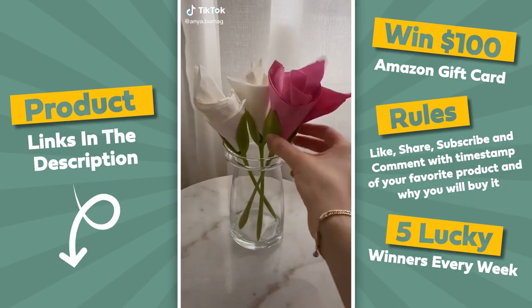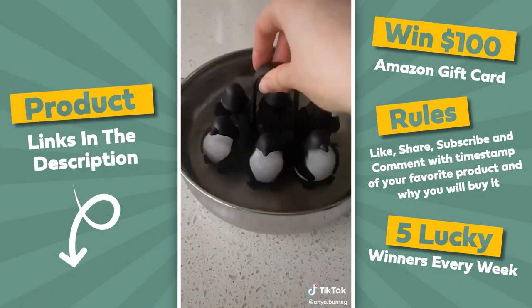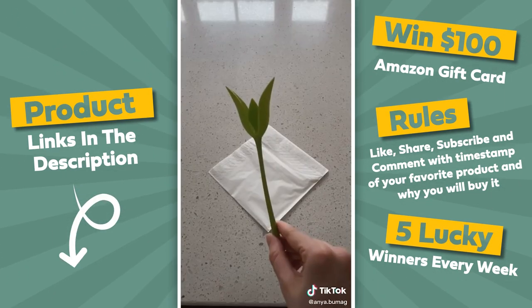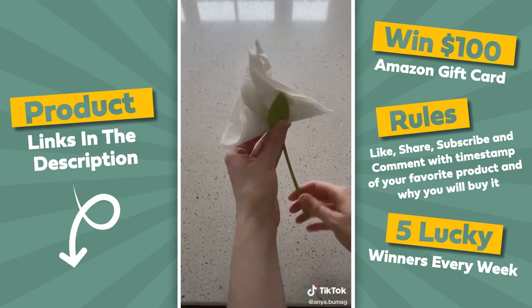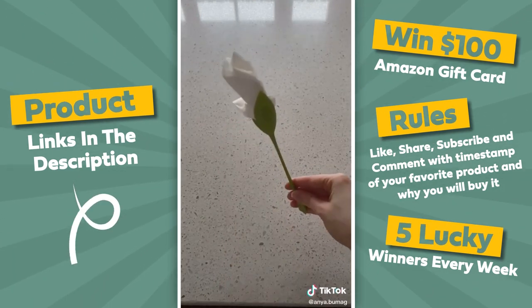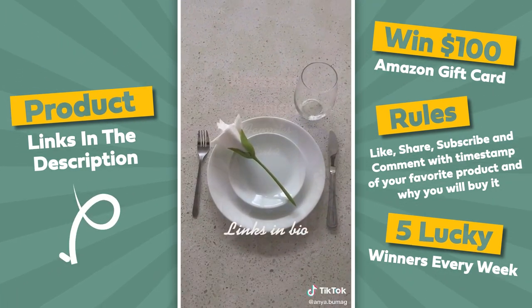Amazon kitchen favorites, part five. First up are these penguins — you can store, serve, and boil your eggs in them, and the handle will stay cool at all times. Next up are these napkin holders. All you do is fold the napkin, put it in the holder, and then twist until you obtain the perfect napkin flower. They come in a pack of four and they look so pretty on a dish set.